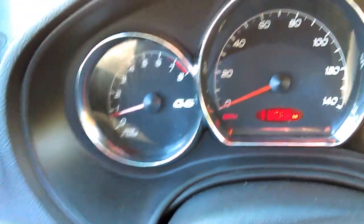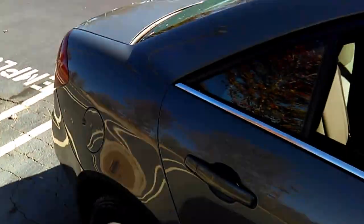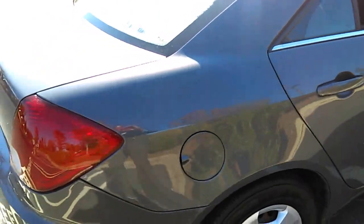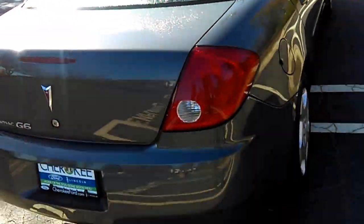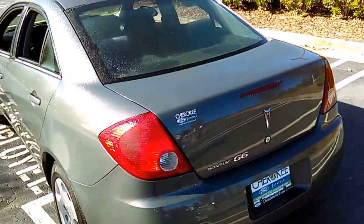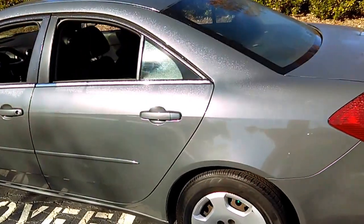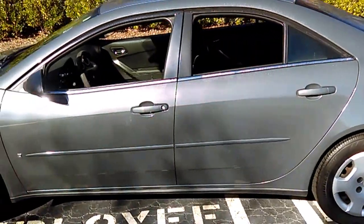See the back seats are really nice and clean — no tears, no rips. Took really good care of this car, no smokers. Walk around the back of the vehicle — really nice car. V6, automatic transmission, Pontiac G6 — just a beautiful vehicle. Come on out and see it.